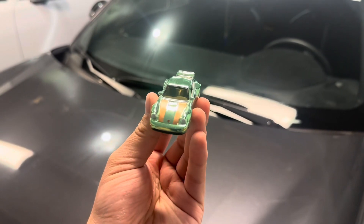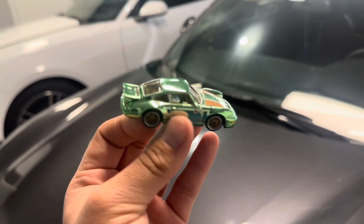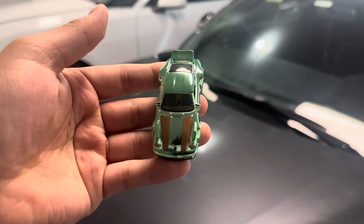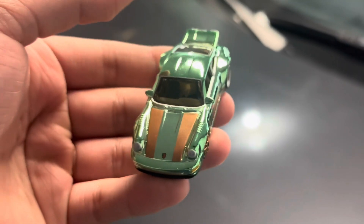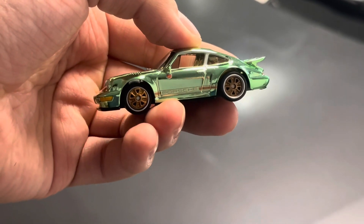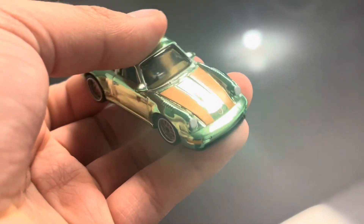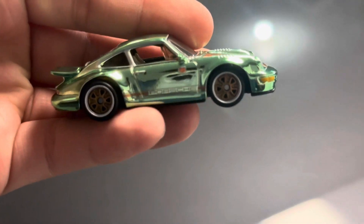Here it is — a beautiful Porsche, it looks so beautiful. And here's the side view — just wow, very beautiful. Cool, there's the rims.